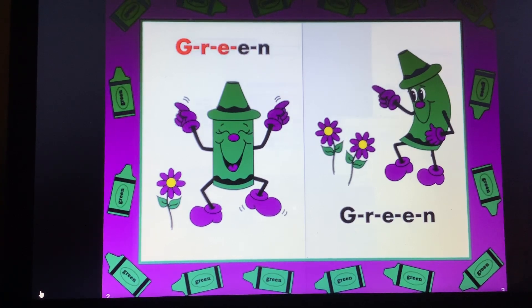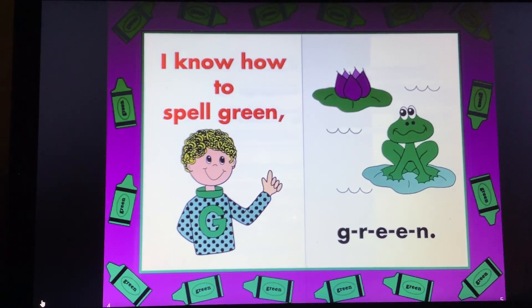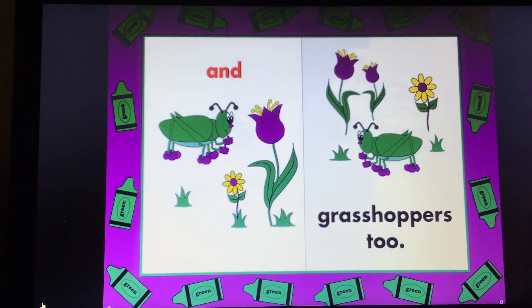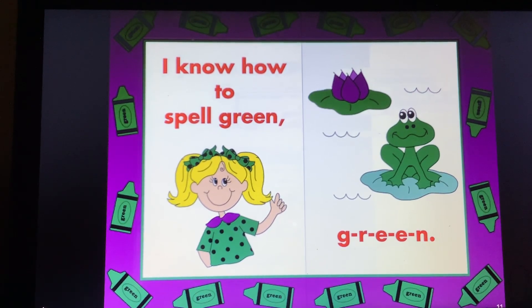G-R-E-E-N, G-R-E-E-N. I know how to spell green, G-R-E-E-N. Caterpillars are green, and grasshoppers too. I know how to spell green, G-R-E-E-N.